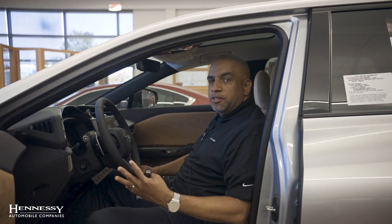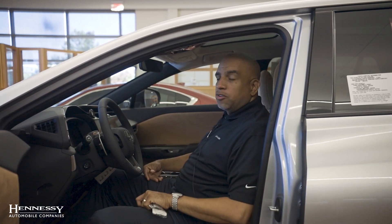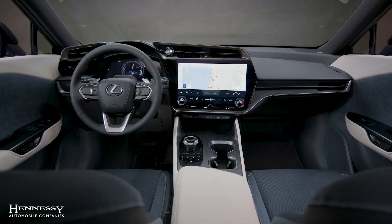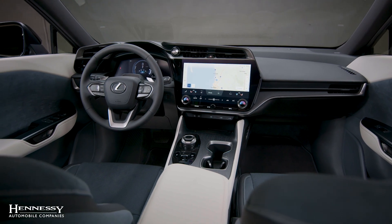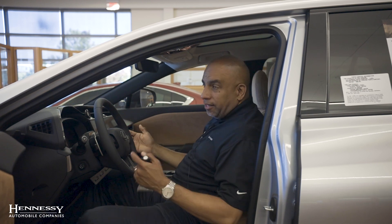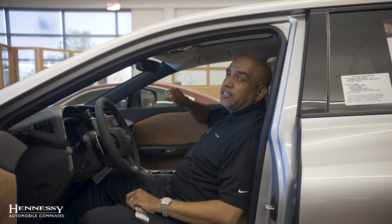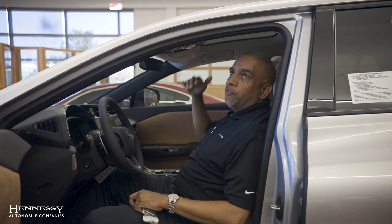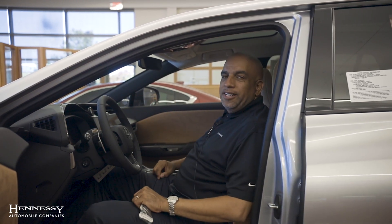The third feature we're going to discuss is the interior. One of the great features Lexus offers with the luxury package is heads-up display, which helps you keep your eye on the road — all the features come up on the screen. Another great feature is panoramic view. It's all glass and there is no shade, so to avoid the sun being too overwhelming you can just hit a button and it will tint the window up top so you can be more comfortable while you're driving.